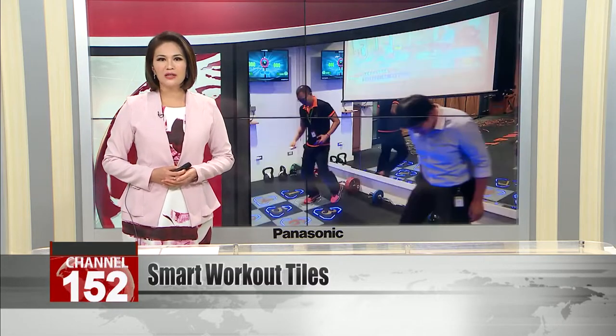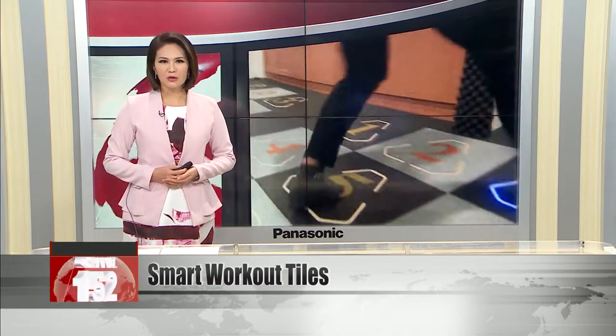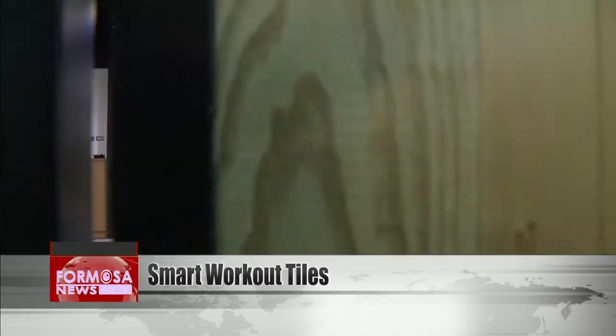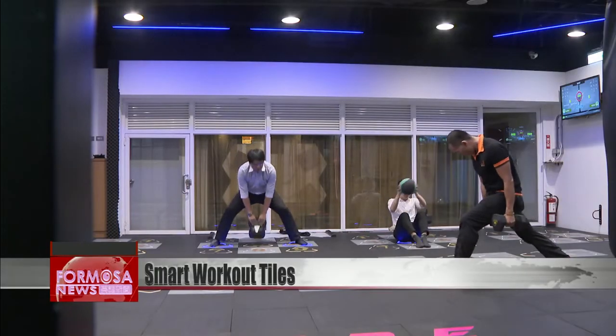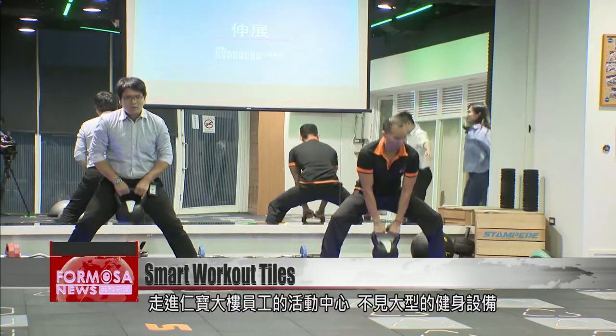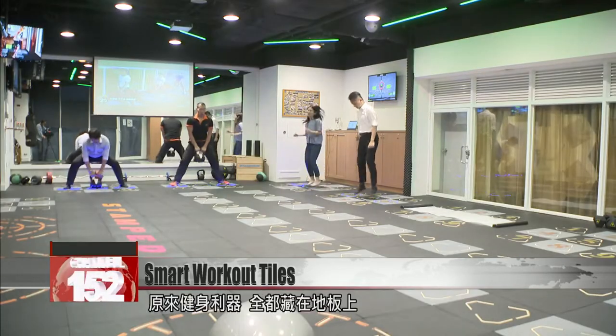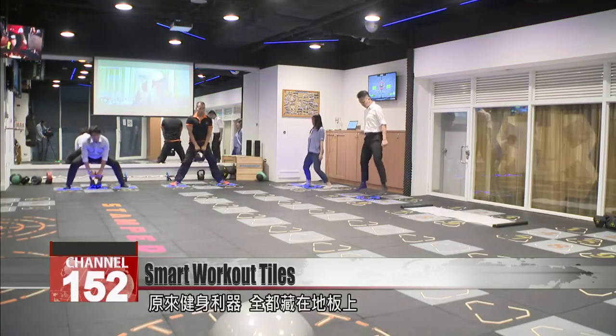Fitness trainers say the tiles can be used in tandem with other fitness equipment to train every part of the body. Workers who walk into the sports center at Renbao building won't see any bulky sports equipment — all the fitness machines they need are in plain sight on the floor.